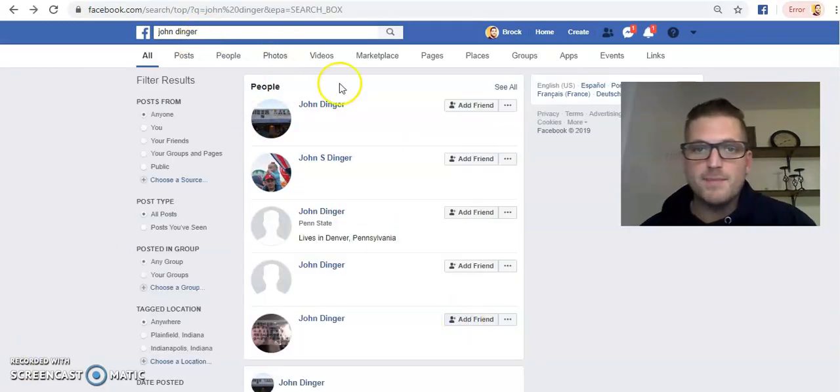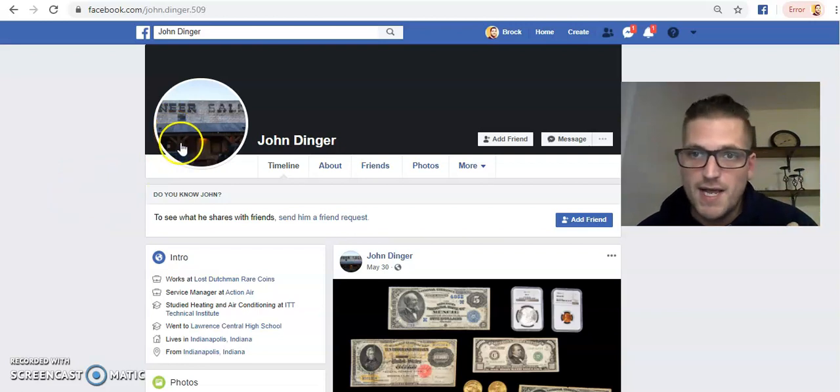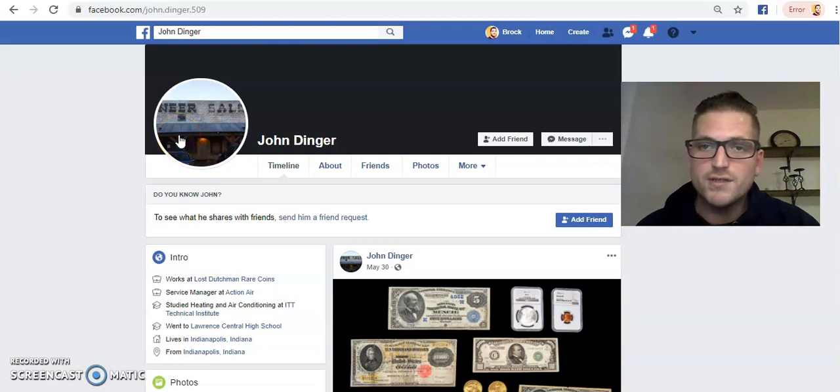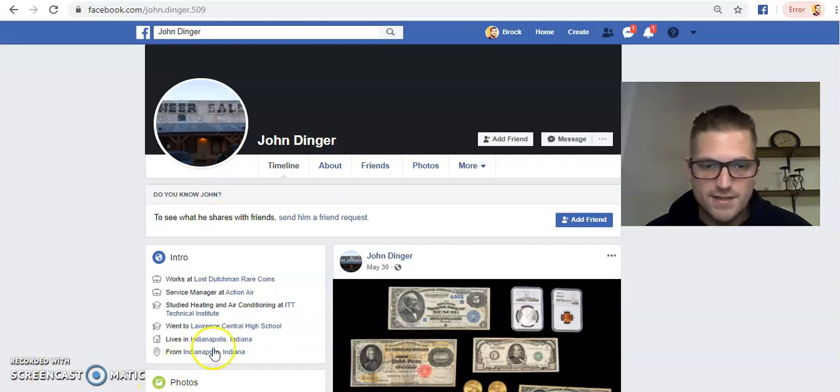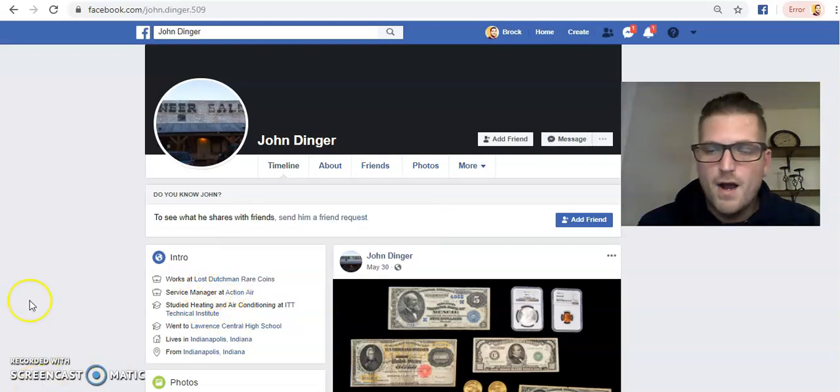On the About Us page we see owners John and Katie Dinger. I head over to Facebook and search for John Dinger. This first result is the guy we want. His profile picture is a picture of a building — that's to scare away marketers and salesmen. These business owners get bombarded constantly. Supporting facts verify this: he's in Indianapolis, studied HVAC at ITT Technical Institute, and lists himself as a service manager at Action Air — but we know better because we've been to the website.